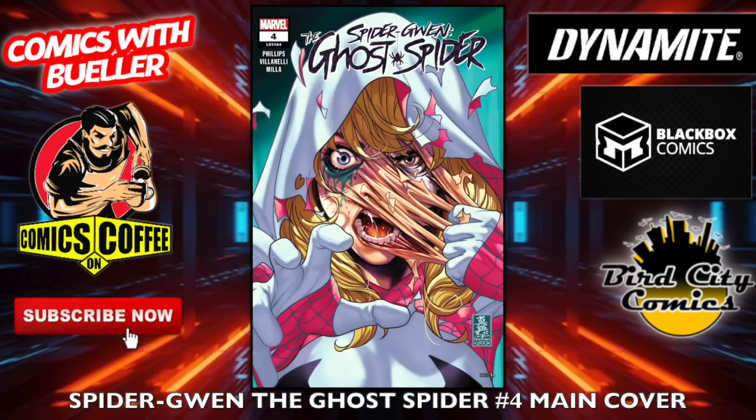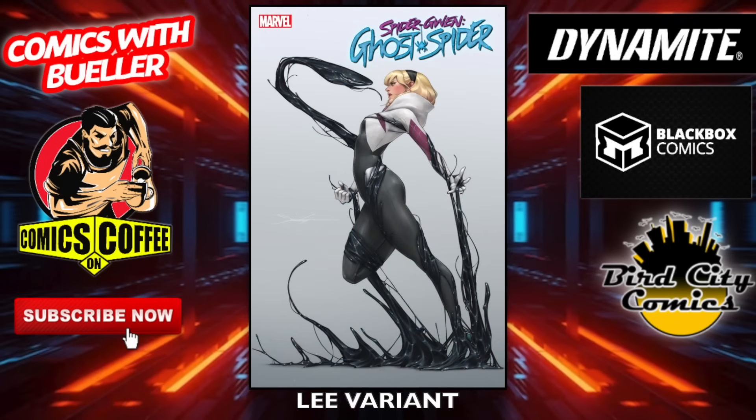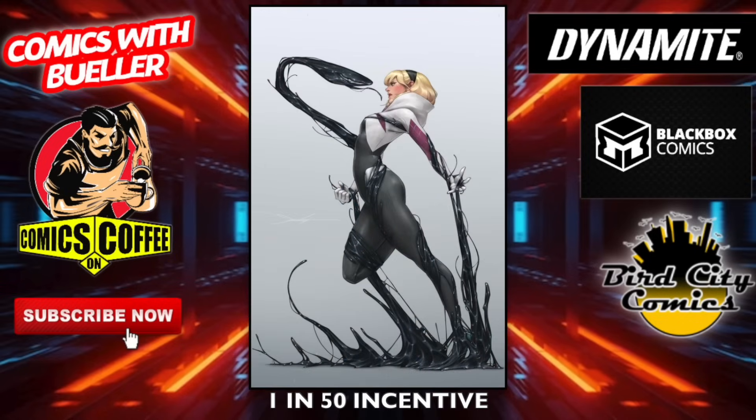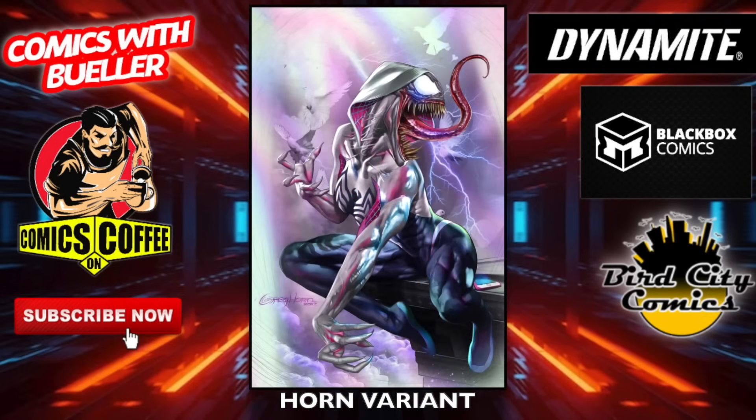Spider-Gwen: The Ghost Spider number four — the main cover. She's not happy with her makeup. The Lee variant — ripping that face right off. The Fairy variant. The one-in-50 incentive cover — that's kind of cool, I like it. The Horn variant — another good-looking cover.